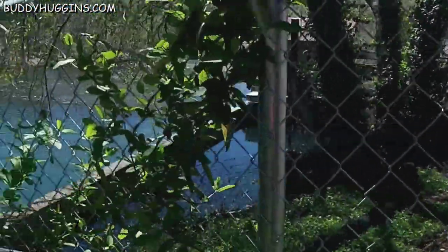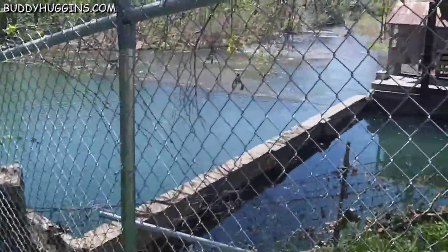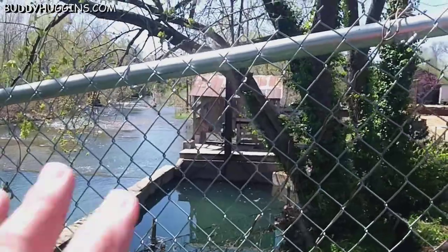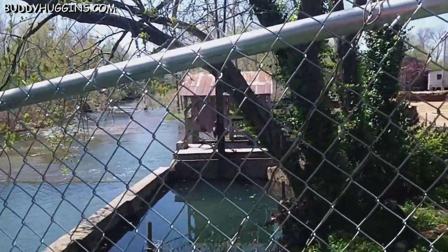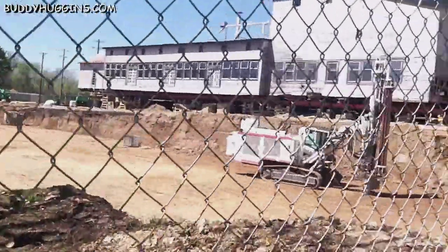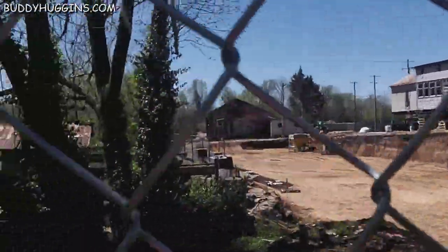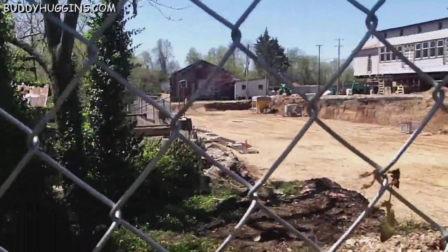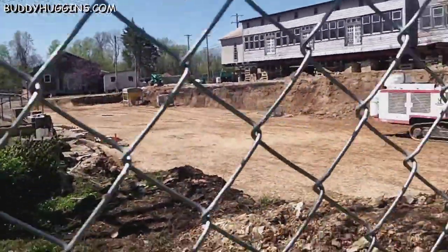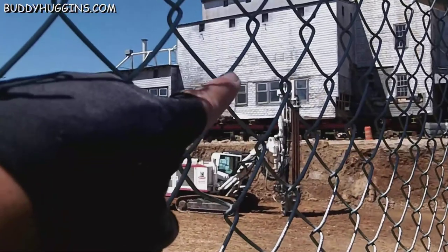You can hear and see the water running right here. I hope he figures out a way to utilize that to turn power and make electricity — it would be really good to use the water. It ain't the Hoover Dam, but it's good. I see a light on inside the building.